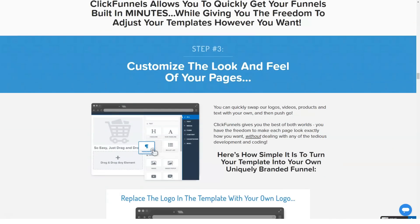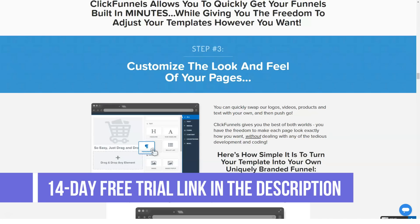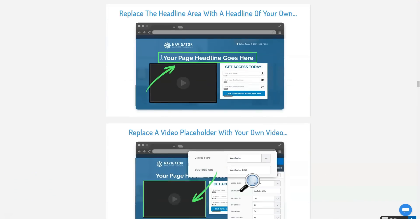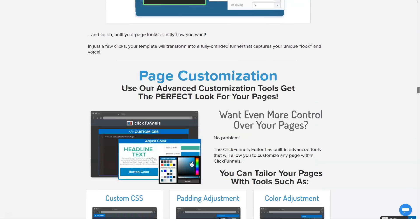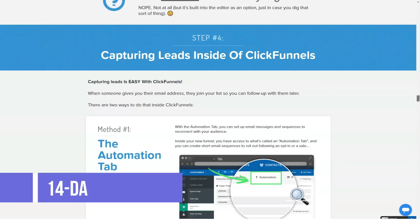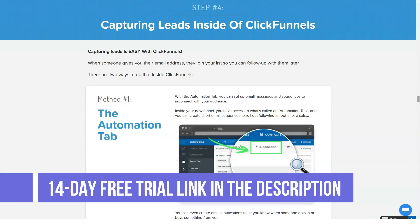Overview of ClickFunnels features: custom domains, A/B split tests, email integrations, opt-in funnels, ClickPops, click opt-in, all advanced funnels, sales funnels, membership funnels, auto webinar funnels, webinar funnels, hangout funnels, order pages, upsell pages, downsell pages, share your funnels, priority support, and priority template requests.